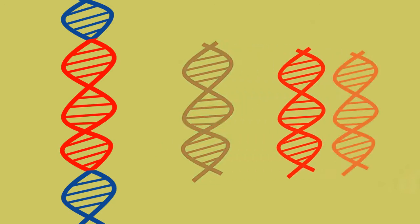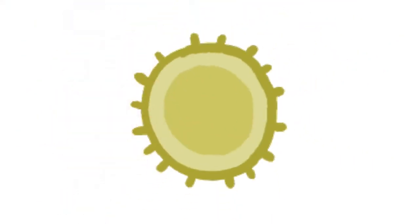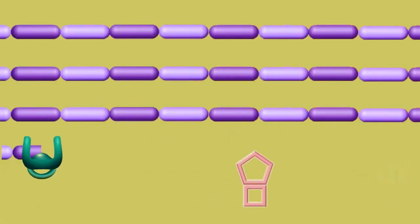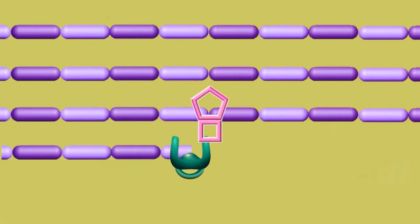Over time, the bacteria may acquire enough of these resistance genes to become resistant to the beta-lactam antibiotics. These altered penicillin binding proteins can now synthesize the cell wall, and they have now developed resistance to beta-lactam antibiotics.